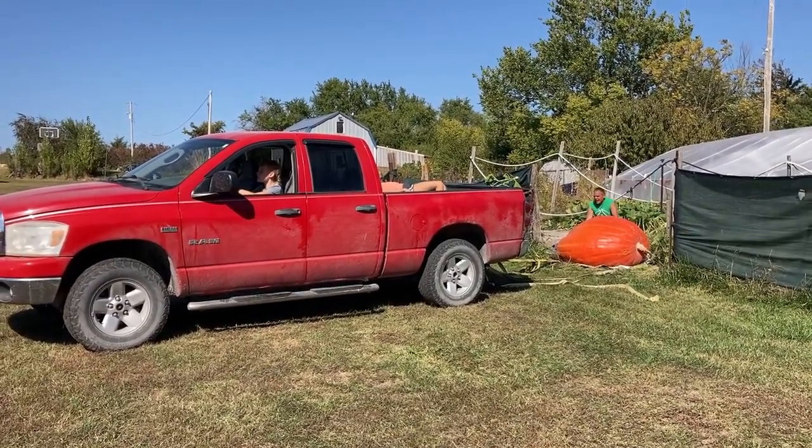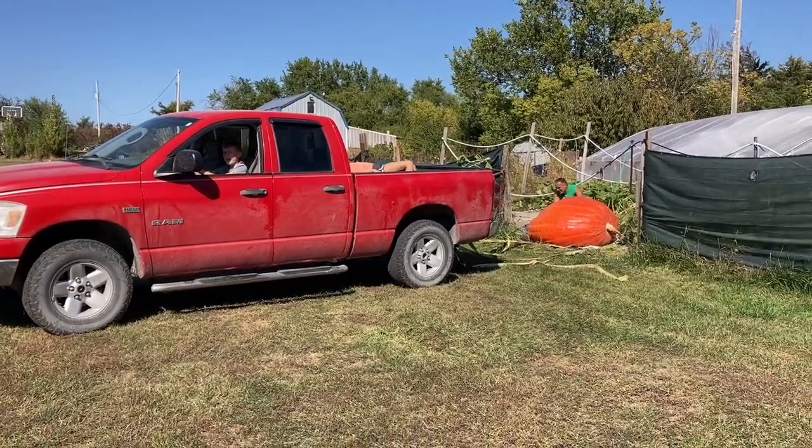Ready when you are. Are you running forward? Yep.